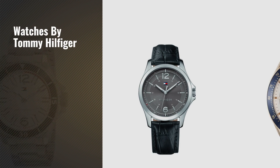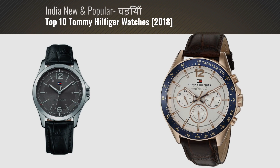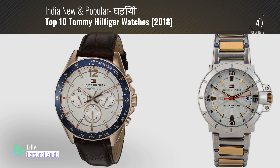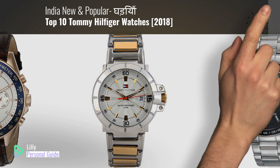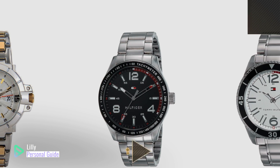If you're looking for watches by Tommy Hilfiger, this video is for you. My name is Lily, your personal guide. Welcome to our channel. At any time you can click the circle in the corner and get more info and real-time deals on your favorite products.